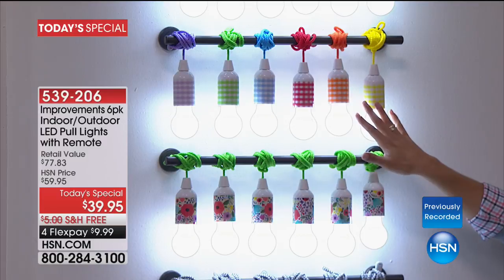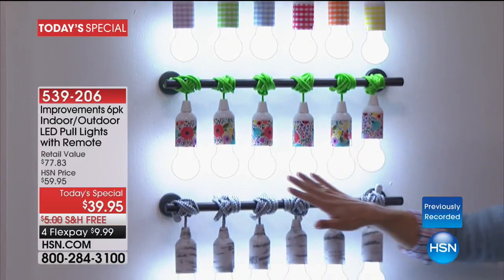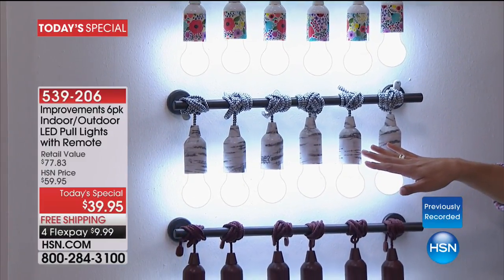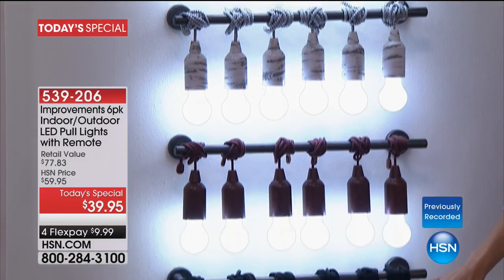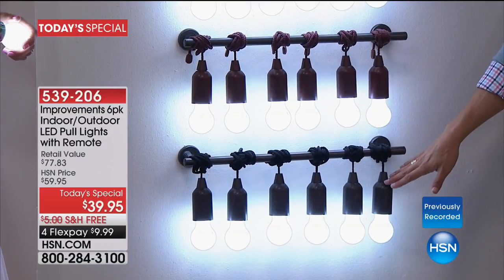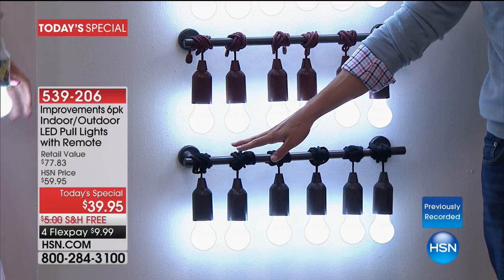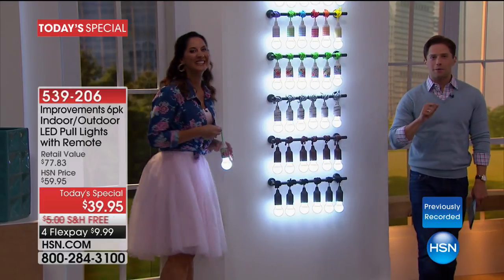You can get the floral six-pack — all of these were custom designed by the HSN teams. We've got our beautiful birch wood in a very restoration style, and then two classic wood tones: brown and black. You get six individual LED pull lights, and the bulbs themselves will last for over a decade. They're battery operated.